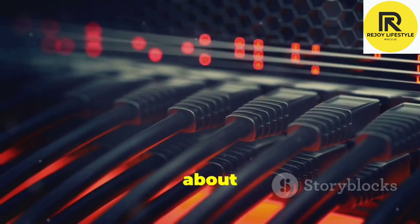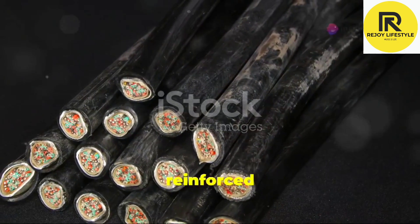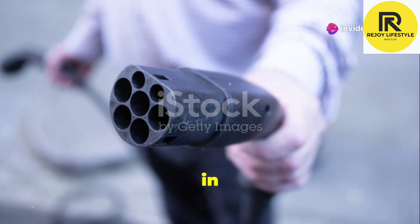Now let's talk about why our cables stand out. First of all, they're built to last. We're talking about reinforced connectors and a sturdy, tangle-free design. No more frayed ends or annoying knots — just plug in and power up.